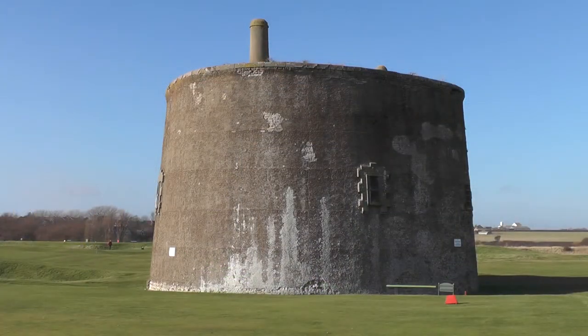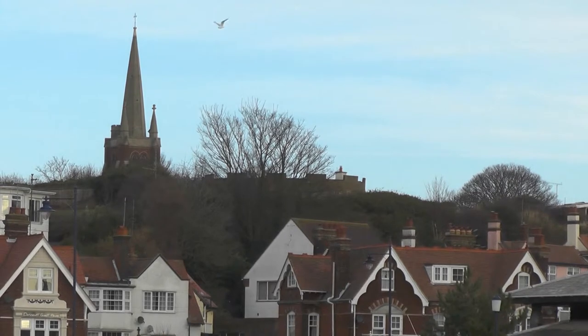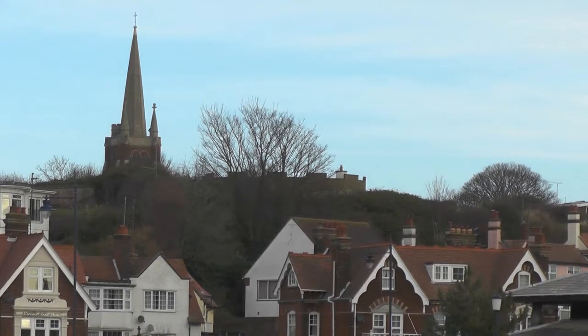The towers have very thick brick walls — not easy for ships' cannon to penetrate, even if they managed to hit it. The small windows and doors above ground level made them difficult for ground forces to take.